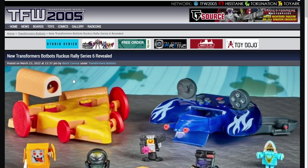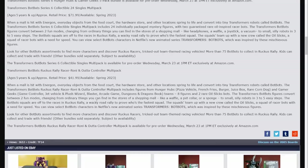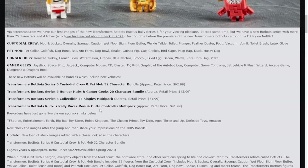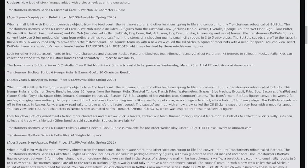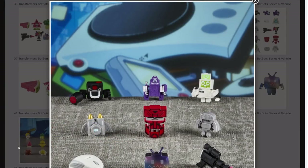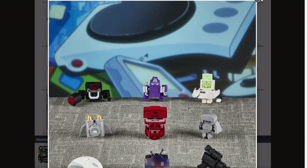All right, and the big news - BotBots! We've got Custodial Crew, Pet Mob, Hunger Hubs, and Gamer Geeks, and there is some real nightmare fuel in these images. Let me scroll all the way down to the bottom.